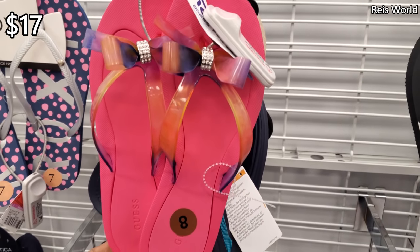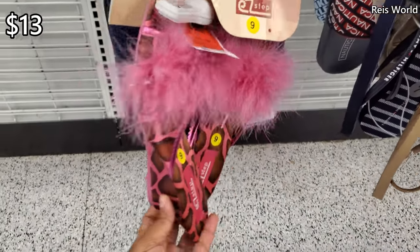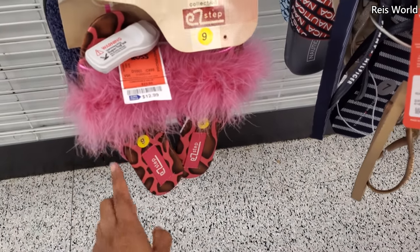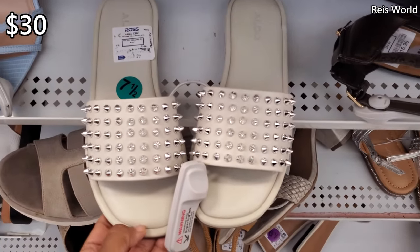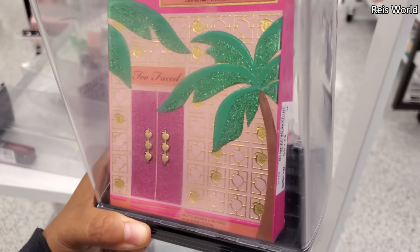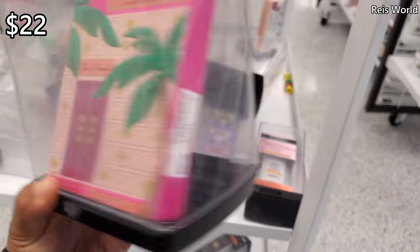They have that bow right in the front — check these out for 13 dollars, has a little low wedge. These remind me of Peg Bundy. For 30 dollars, I'm not gonna lie, I am kind of feeling this. I wish I could find it in black. Two Faced for 22 — we have Palm Spring Dreams.